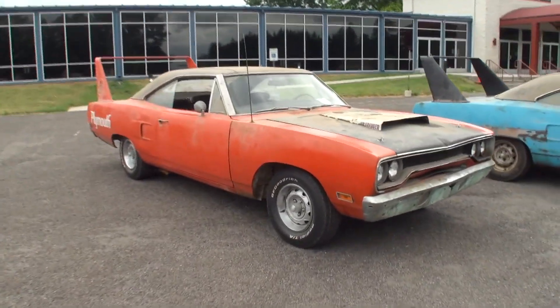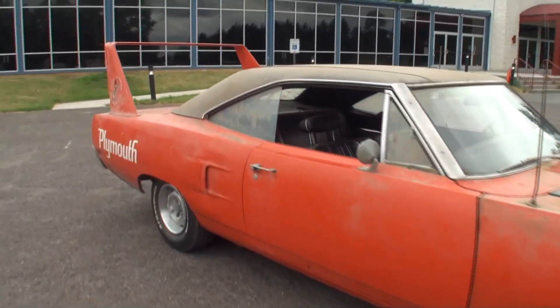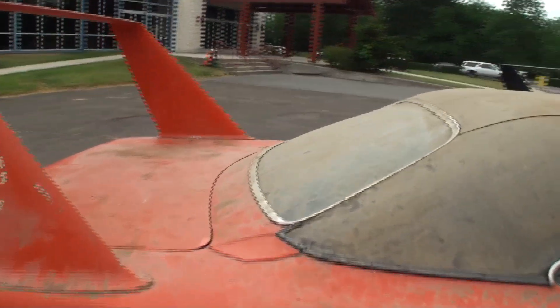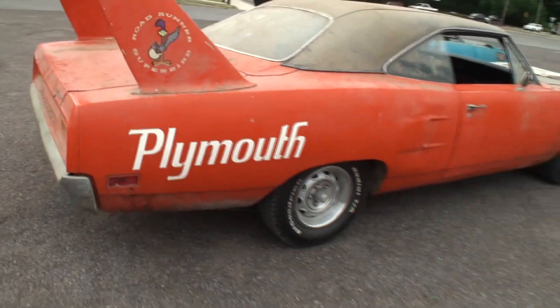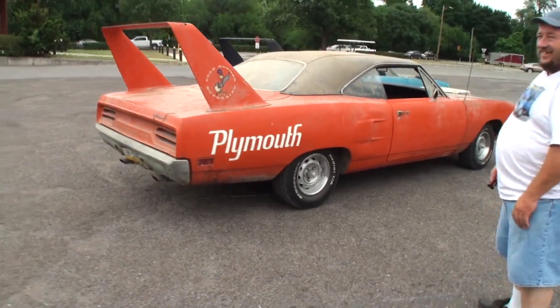Let's start with the orange one. When you talk about barn find, I love this. Look at this — even the dirt is from 1975. Take a look at the paw prints from being in the barn. Clearly you can see it's a Superbird, but the front end is either a GTX or a Roadrunner. What happened here?